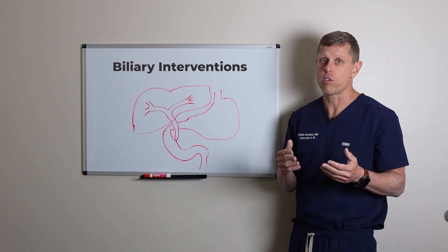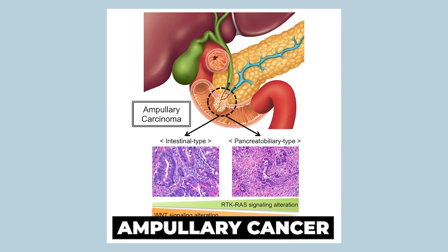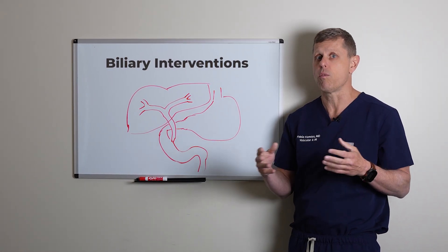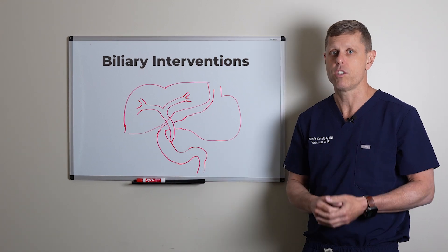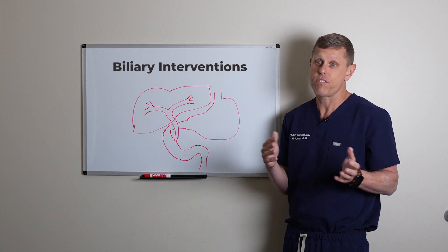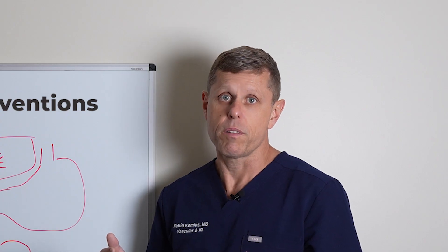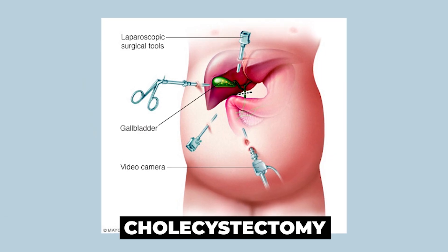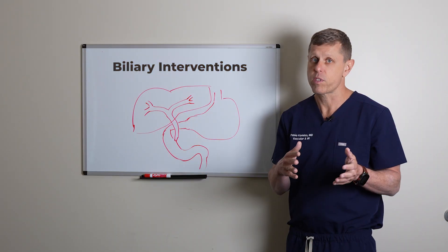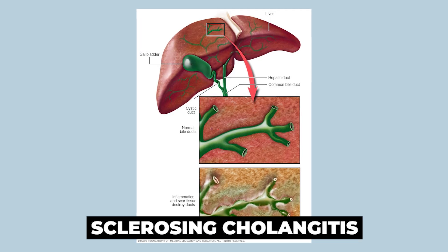It could also be a tumor that starts in the ampulla of Vater, called an ampullary cancer, or a cancer that starts in the duodenum or organs around the duodenum causing blockage of the bile ducts — that area is a very tight and busy area. Other less frequent causes are surgical injury after a cholecystectomy or some other upper abdominal surgery, and scar tissue from autoimmune diseases such as sclerosing cholangitis.